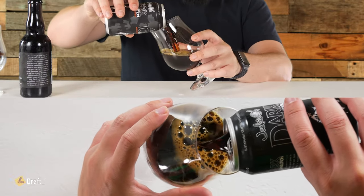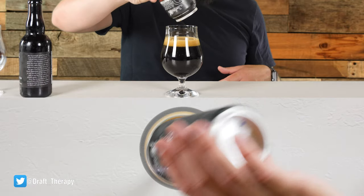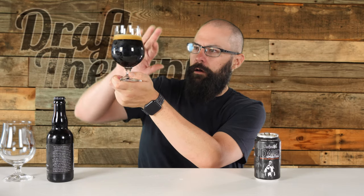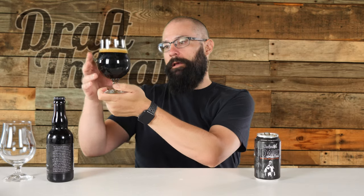Very dark coming out of the can. The head is more of a darker tan, almost khaki — not coffee colored, so not super dark, but definitely not a light off-white. It's about a finger's worth of head. Holding up to the light it's very dark, very opaque. In the bulb of the glass I'm looking for a hint of color — no hint of color. The only thing I can maybe pick up is a little bit of a very deep dark brown. No crimson or reddish hue; this is totally dark.